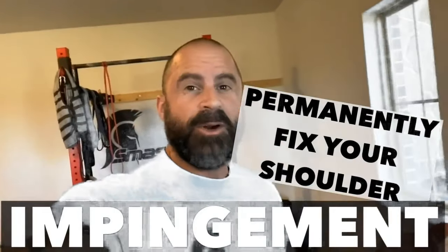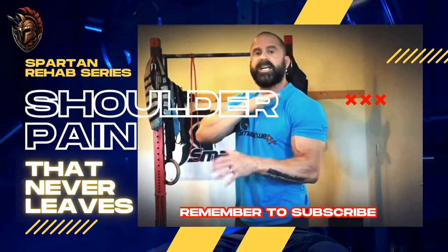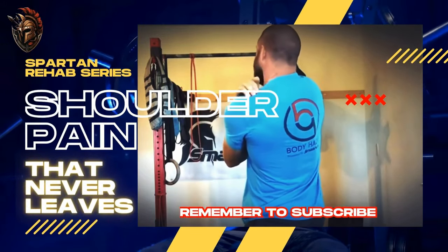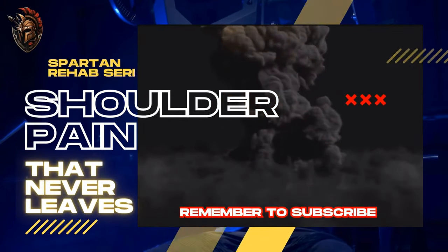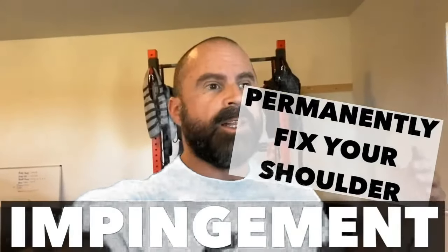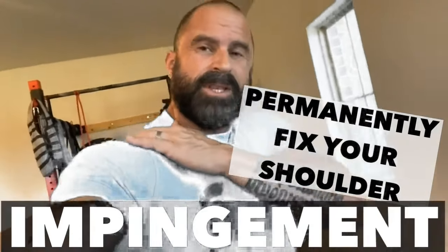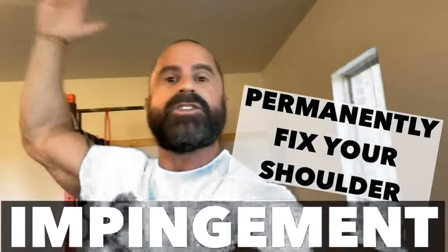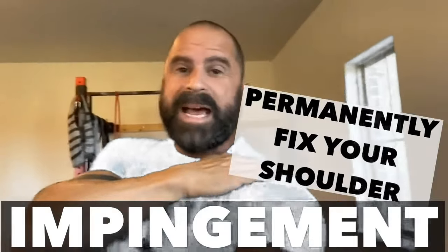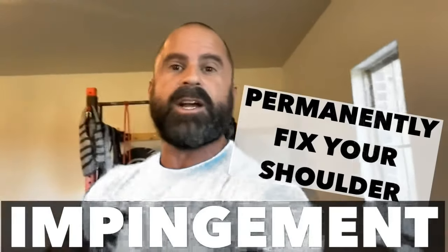We're going to be talking about shoulder impingement. I'm going to give you all the good stuff and I'm going to do it for free. I need real long-term chronic shoulder impingement — that brutal pain you get right in the top of the shoulder. I'm going to show you how to get rid of it permanently.